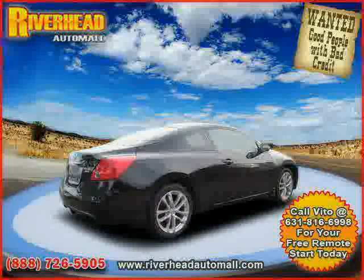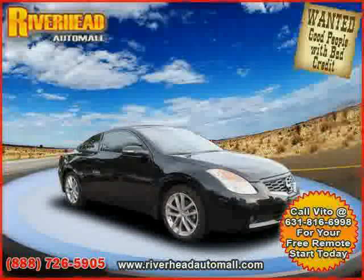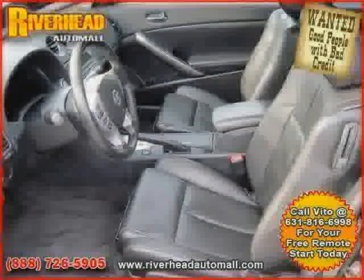Front wheel drive, power door locks, rear head airbag, vehicle anti-theft system, and side head airbag — driven with care for 30,260 miles — makes this Altima an easy choice for you.